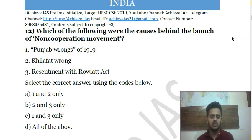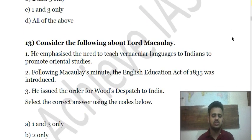Question 12: Which of the following were the causes behind the launch of the Non-Cooperation Movement? First, Punjab wrongs of 1919. Second, Khilafat wrong. Third, resentment with the Rowlatt Act. Choose the correct answer.